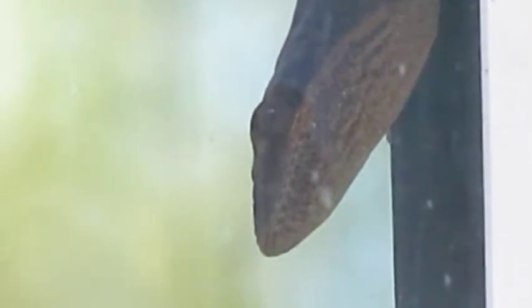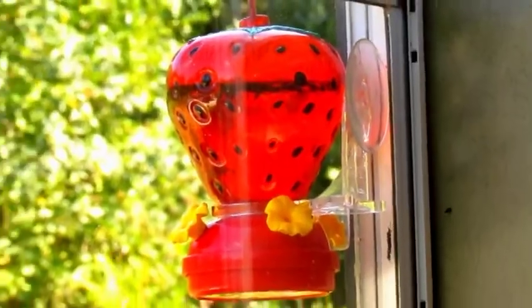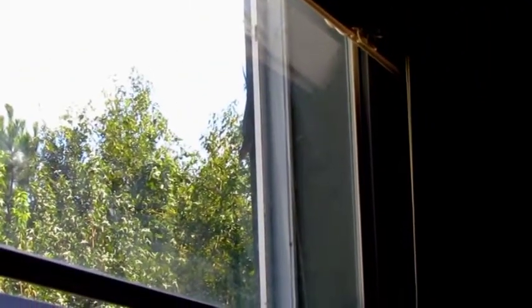At the moment, a male green anole is creeping around outside my window. I must apologize for not cleaning my windows more thoroughly or more often. The anole is here for a reason. That reason would be the hummingbird feeder.